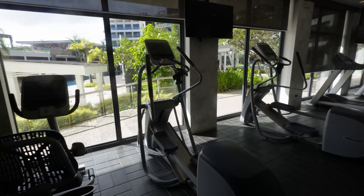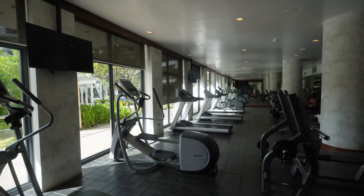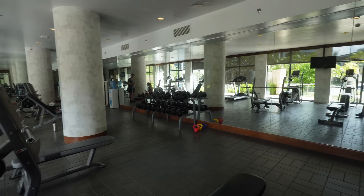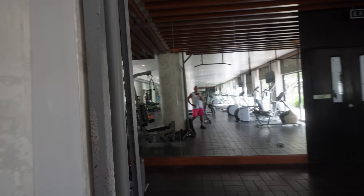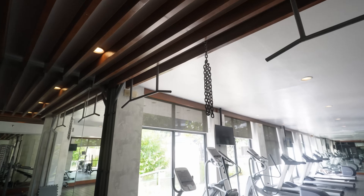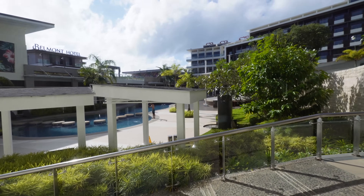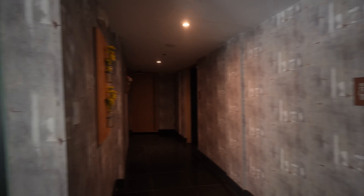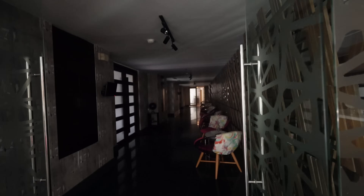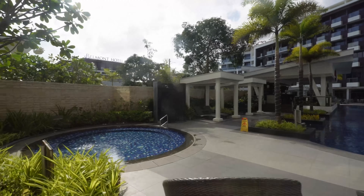We went into their gym — they have a couple of Precor machines, three treadmills, a bench press, free weights, an incline machine, a chest press, a pull-up bar with chains, and some kettlebells. The view from the gym overlooks the pool. The entrance to their spa — called the Lila Spa — is just down the hallway.